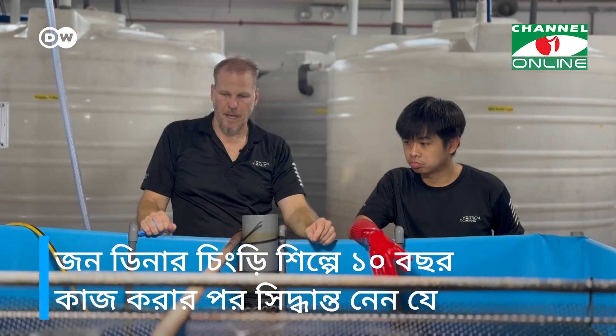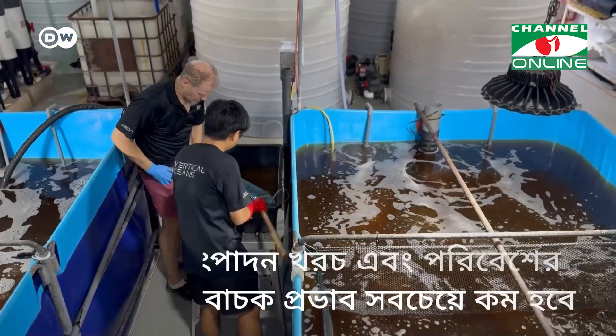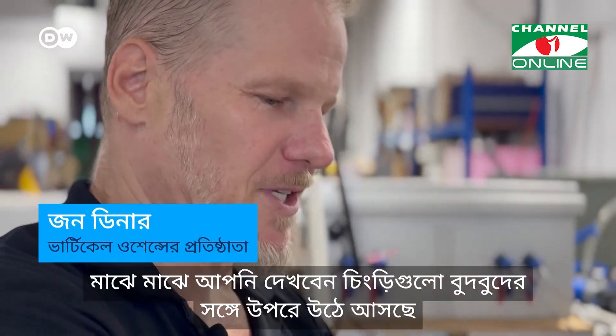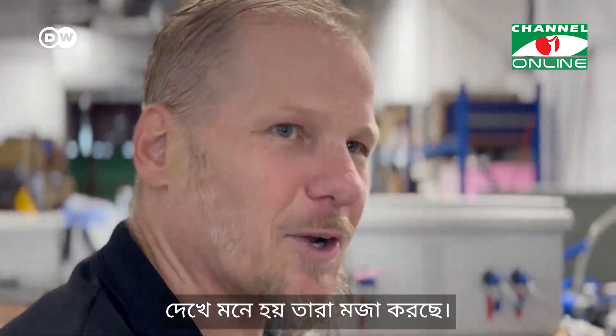John Diener worked in the shrimp industry for ten years until he decided that shrimp farming needed a new approach — one with competitive costs and minimal environmental impact. Sometimes we see the shrimp kind of float up with the bubbles and then go around, and float up again and go around. It's almost like they're having fun.